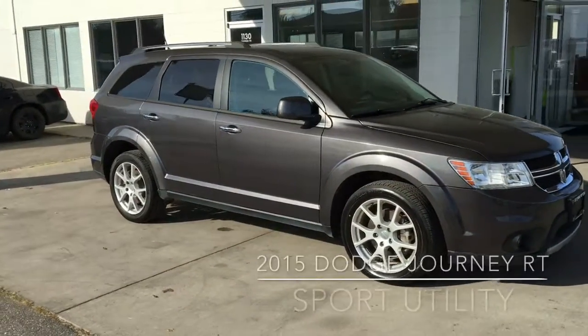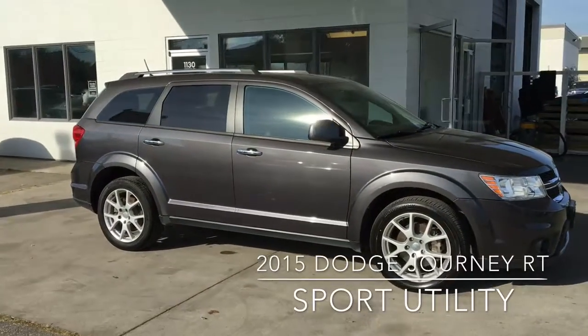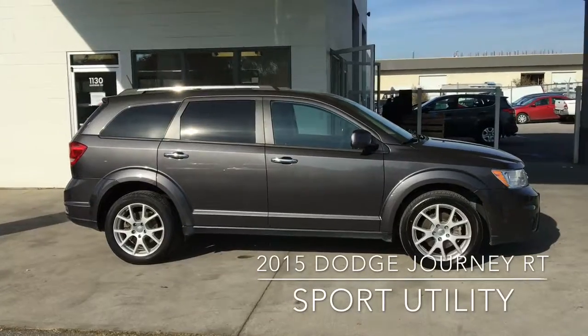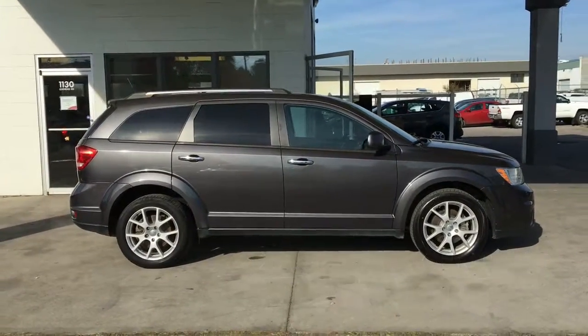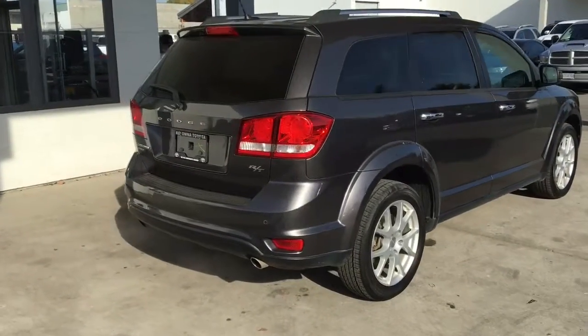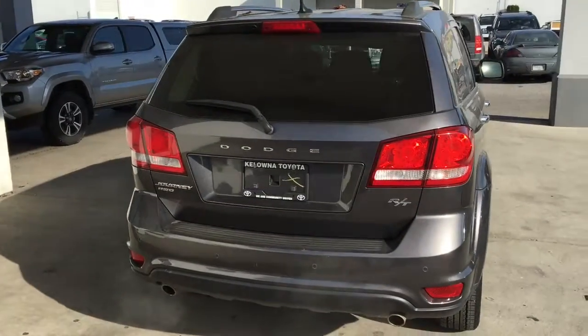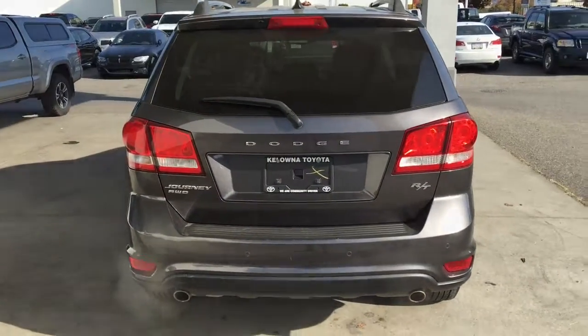This popular 2015 Dodge Journey RT shows well inside and out. It looks great in metallic gray with color matched mirrors, chrome door handles, and rear privacy glass. From the back, the RT looks sporty with chrome roof rails, a color matched spoiler, dual exhaust, and 19 inch alloy wheels.